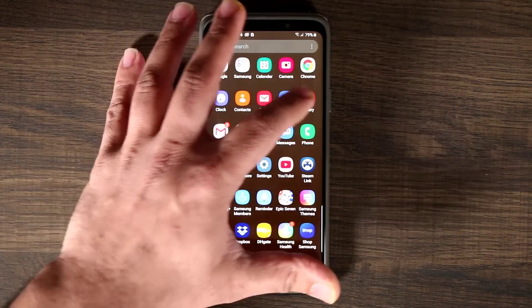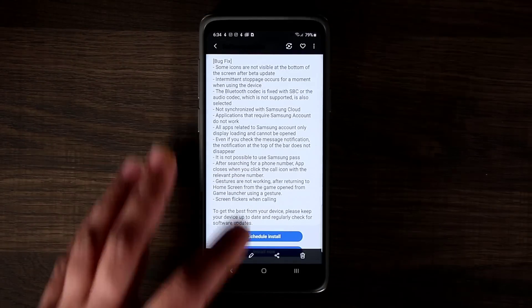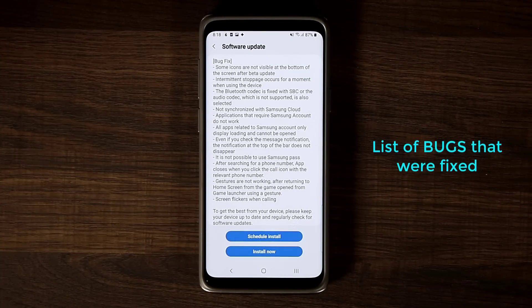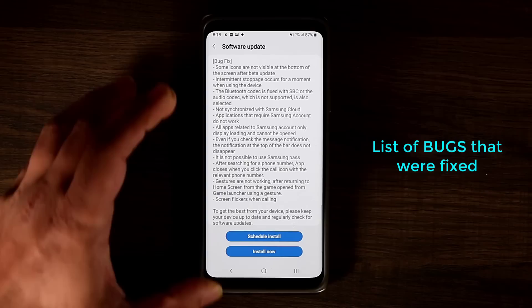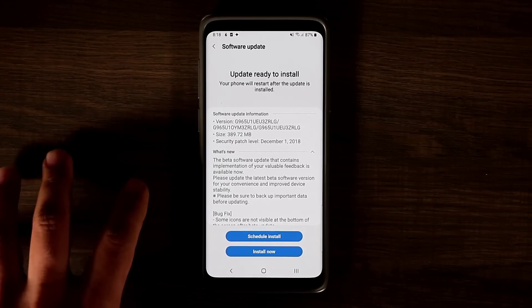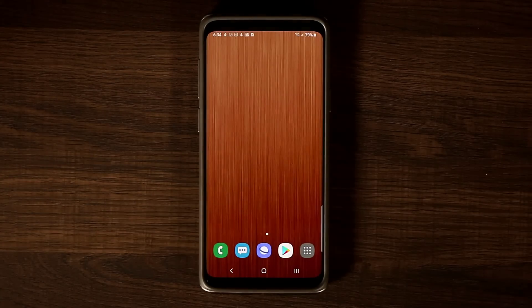If I go into the actual gallery and tap on this one here, you'll see this is the list of all the bug fixes they have applied to this newest beta update. If you want to read this, you can just pause the screen and take a look. The security patch level is still from December 1st, but the update itself is as of the 13th.